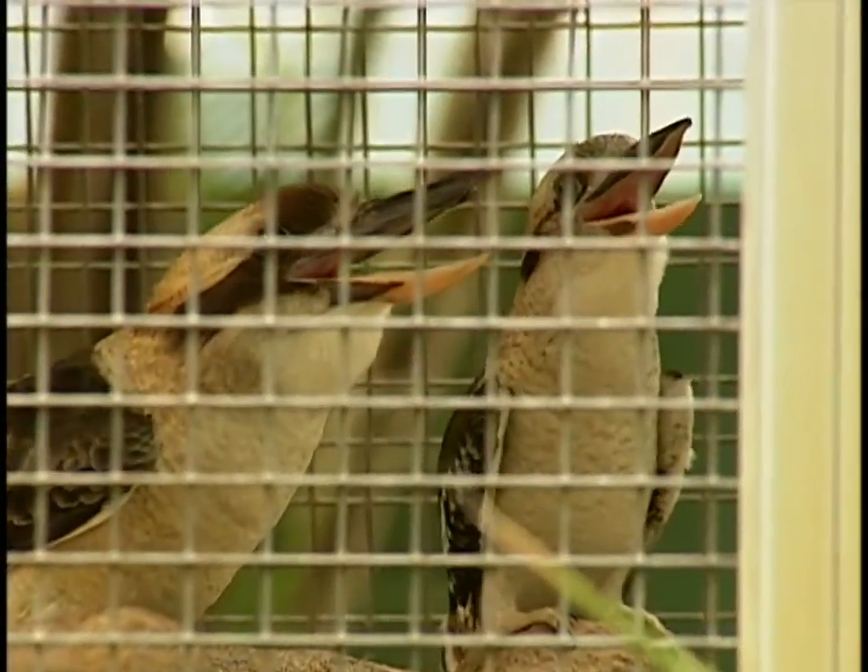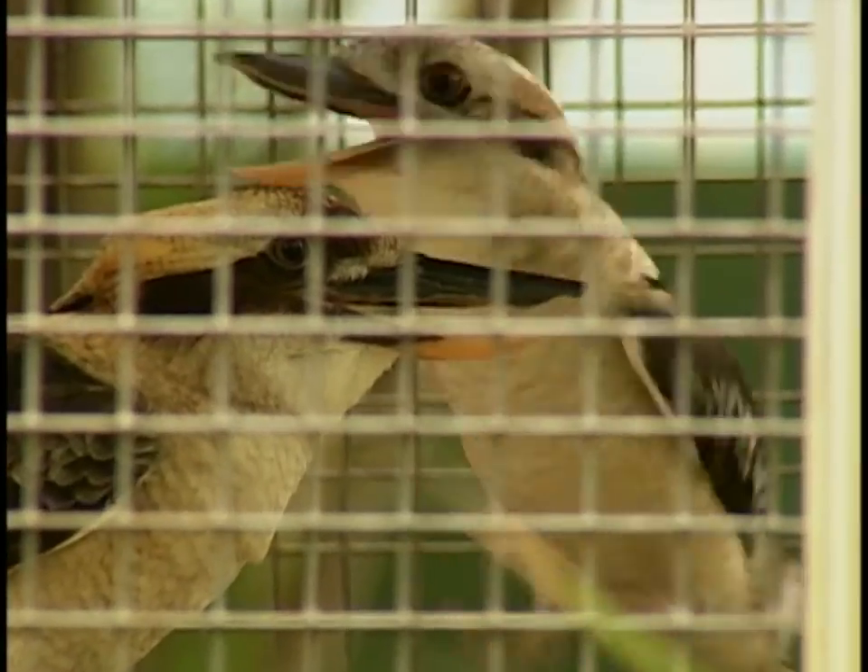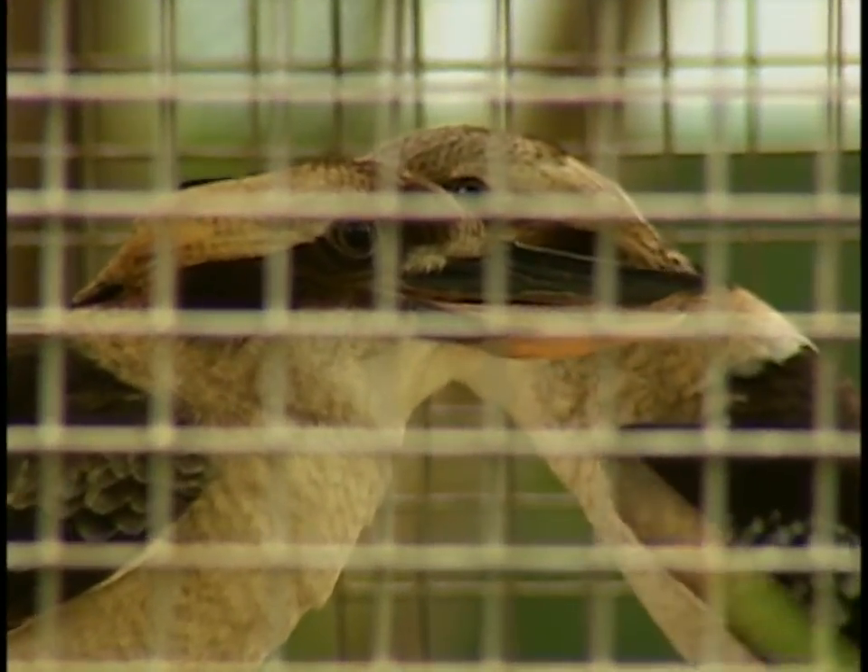Every Tarzan movie I've ever seen had those birds in them. They did that a lot — and they're from Australia. The Tarzan movies were filmed in Florida, so they had Australian birds making the sound with all the African scenery. A lot of people actually think we have monkeys in the garden because they hear that sound and make the association. But I assure them we don't have any primates in cages here. We do have a nice collection of birds — let's go look at some more.